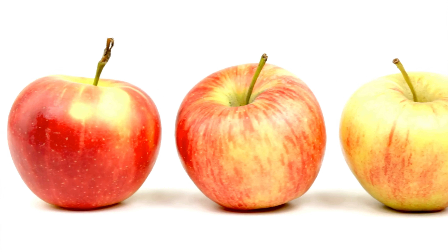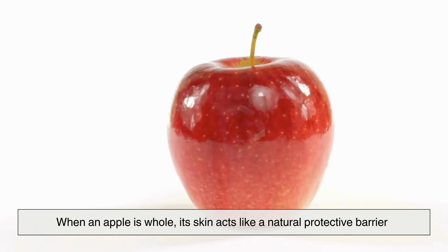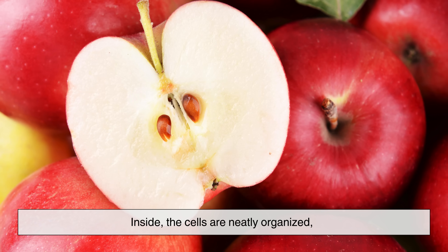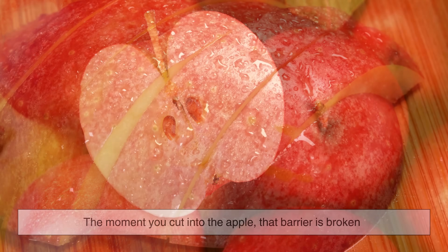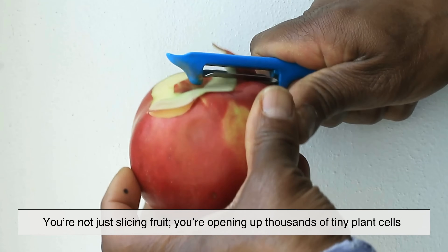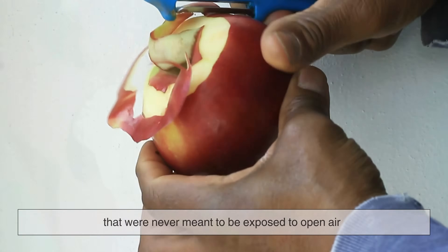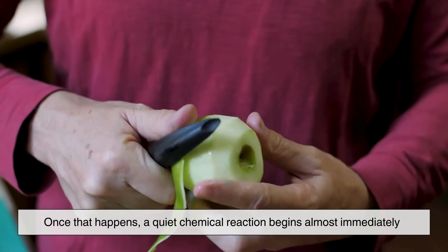To understand what's happening, it helps to think of an apple as a carefully sealed package. When an apple is whole, its skin acts like a natural protective barrier. Inside, the cells are neatly organized, and different substances are kept separate from one another. The moment you cut into the apple, that barrier is broken. You're not just slicing fruit — you're opening up thousands of tiny plant cells that were never meant to be exposed to open air. Once that happens, a quiet chemical reaction begins almost immediately.